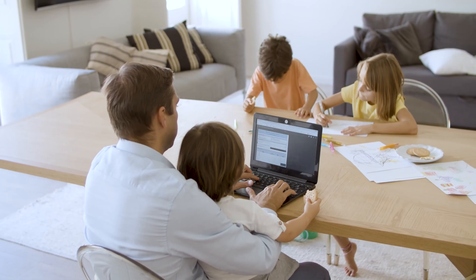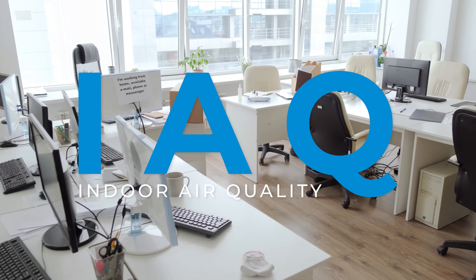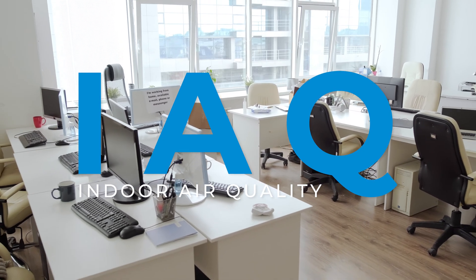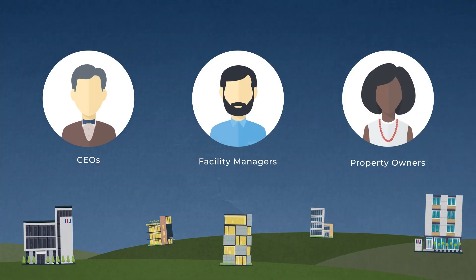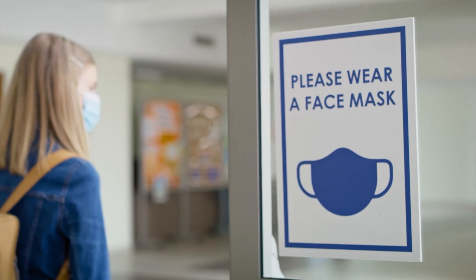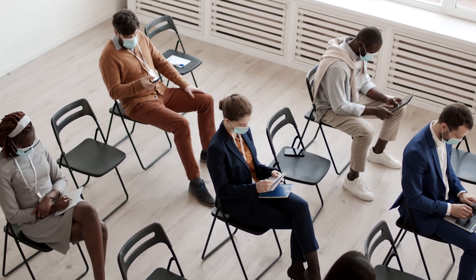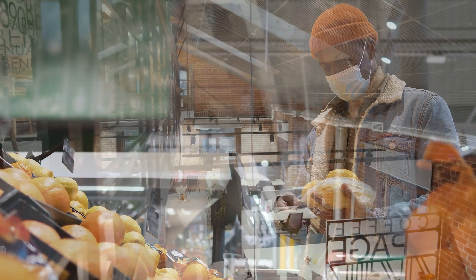When the global pandemic first hit in the beginning of 2020, indoor air quality, or IAQ, became the elephant in the room for people responsible for HVAC equipment. This includes everyone from CEOs to facility managers and property owners. Measures were taken for businesses to regularly sterilize horizontal surfaces, enforce mask wearing, and increase social distancing. Individuals were doing their part, but it became clear that the infrastructure of buildings needed to adopt new practices as well.